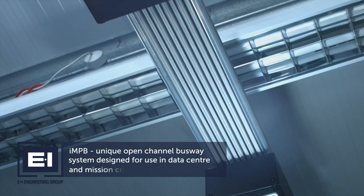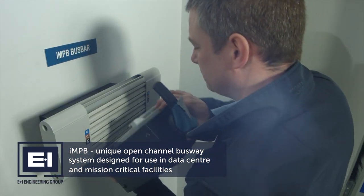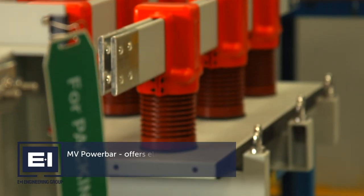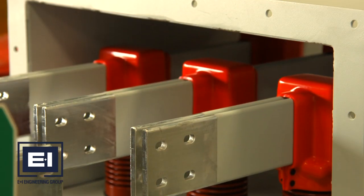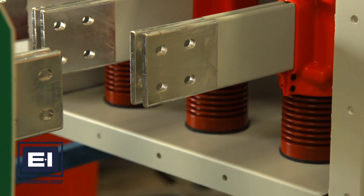IMPB is our unique open channel busway system designed for use in data centre and mission critical facilities. MV PowerBar completes our range, offering electrical distribution within large power facilities. Segregated and non-segregated bus bars are available in ratings up to 33 kilovolts.